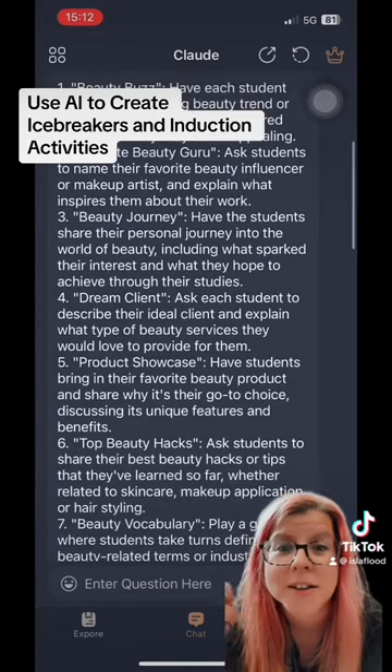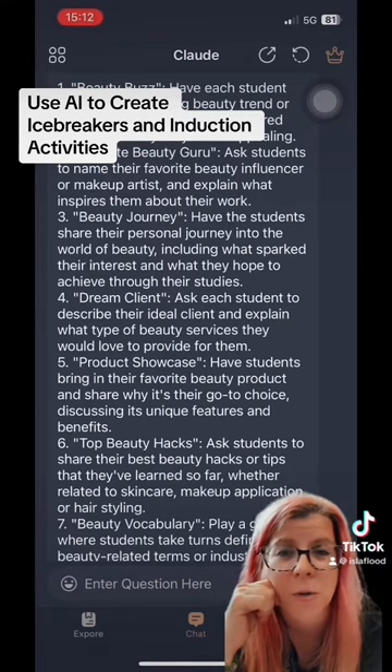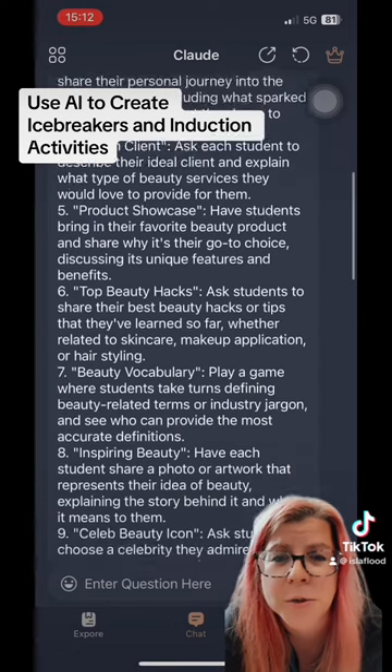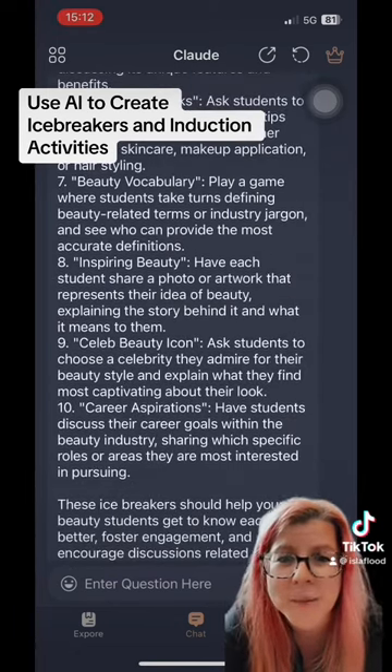And here it comes. So it comes up with all these fab little ideas — beauty journey, sharing their personal journey into a world of beauty; product showcase, bring in your favourite beauty product and share why it's your go-to choice; beauty hacks; beauty vocabulary. I love it. Fabulous ideas.